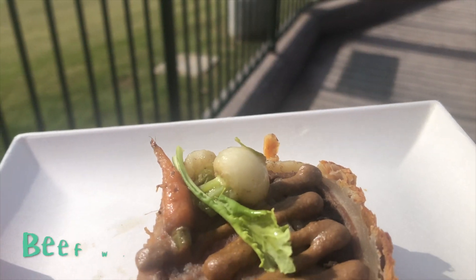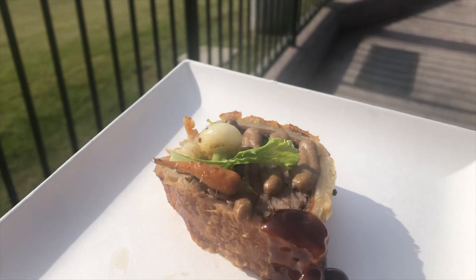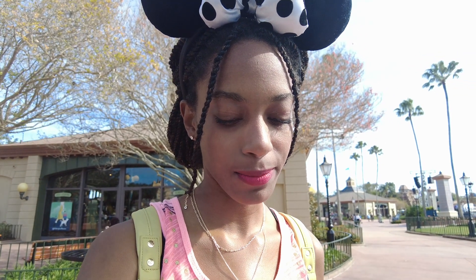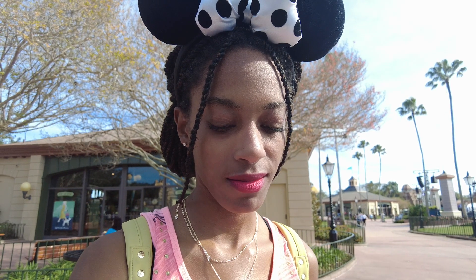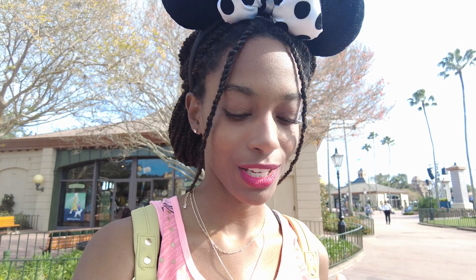So we have our first dish of the day, which is the Beef Wellington from the Craftsman Courtyard, I believe. It says it has mushrooms, prosciutto, a red wine glaze, and a puff pastry. I've never had a Beef Wellington — something new.